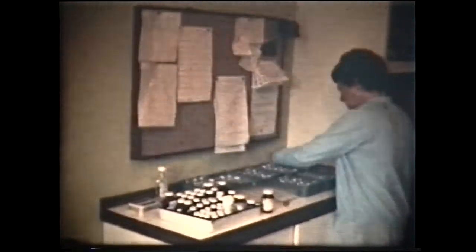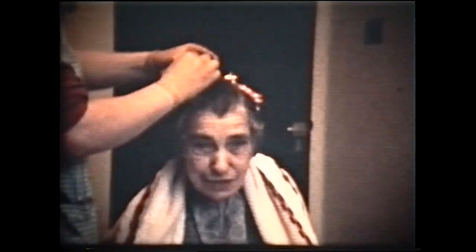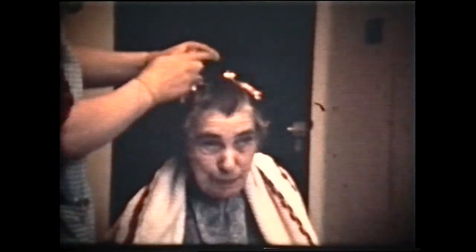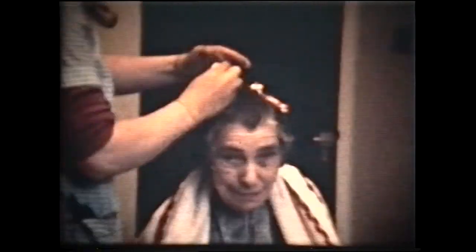Many of the old people require regular drugs which need to be carefully administered. Mrs. Mace is having her hair permed by Susan of Conetus the hairdressers, who come every fortnight.